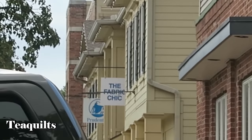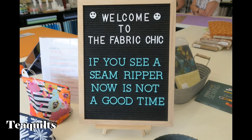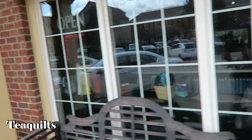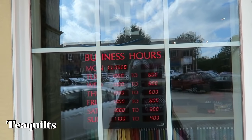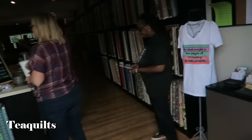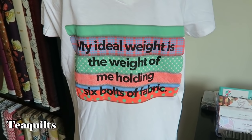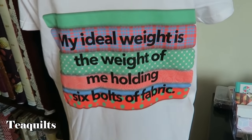Our next stop is the Fabric Chick. This nice shop said that we can videotape, so I wanted to show you the door and if you can read the hours. But let's just go inside. Right at the door it starts at 9 in the morning. It's got one on the back: 'My ideal weight is the weight of me holding six bolts of fabric.' That is just awesome.